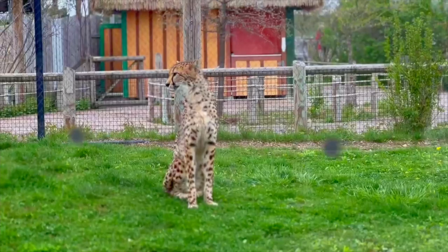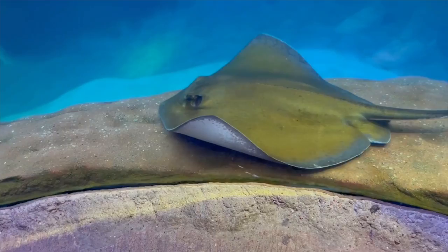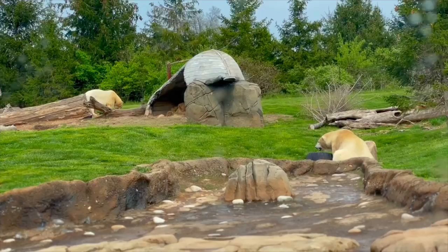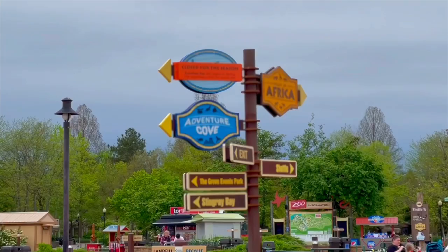A nice break to sit down and eat a good meal or some snacks is super important. Some of the best options would be the Prairie Outpost in North America, which sells dipping dots, pretzels, hot dogs, and popcorn. There's also a restaurant in the Heart of Africa — a sit-down restaurant that sells chicken, ribs, salads, and pizza. Congo River Market and Congo Expedition sell hamburgers, chicken tenders, pizza, and salads.